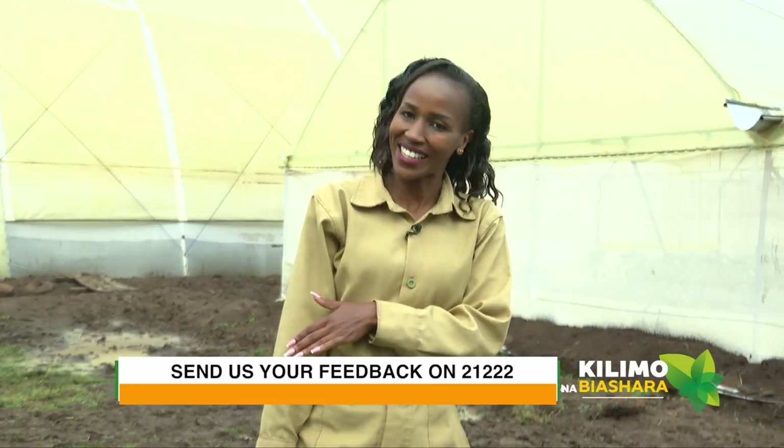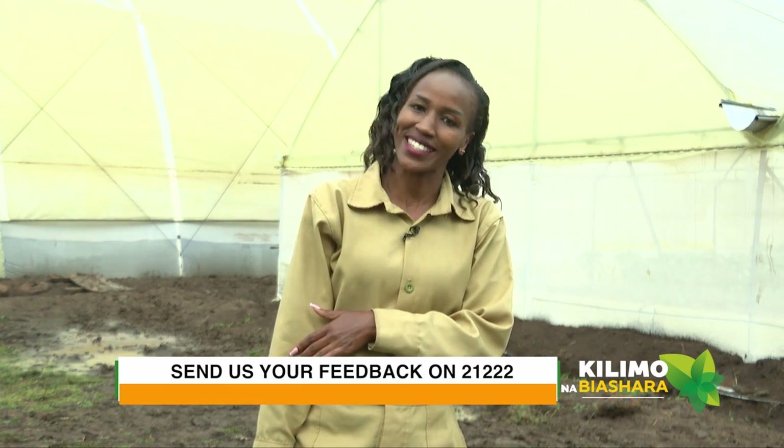Guys, that has been Cucumber Farming. I hope you've learned something from today's episode of Cucumber Farming all the way in Laikipia. You can make your way here if you're interested in venturing into this type of business. Until next time, my name is Linda Koskay.